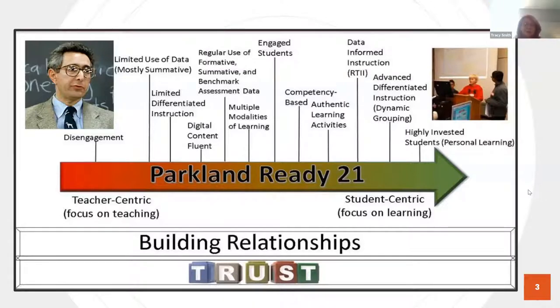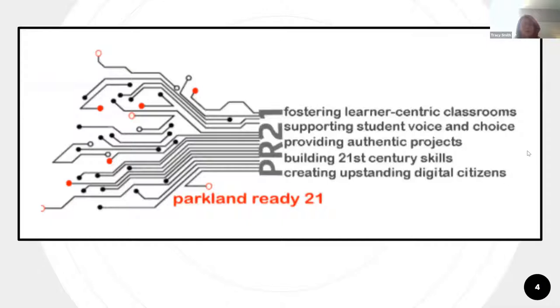I put together this WordArt. Now let's look at how this same vision has evolved — this was created by one of our students. You can see these have become our five pillars: learner-centered classrooms, supporting student voice and choice, providing authentic projects, building 21st century skills, and creating upstanding digital citizens. Everything that we do, we try to go back to one of those five pillars and make sure we're connecting back to our original vision.